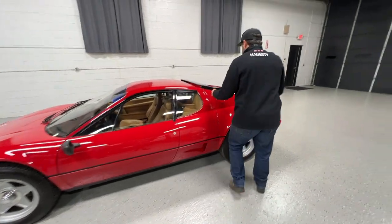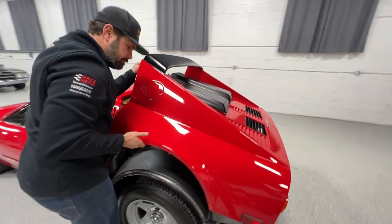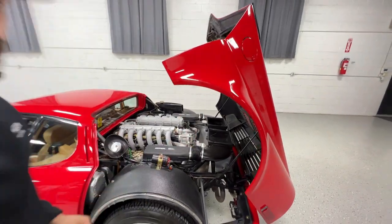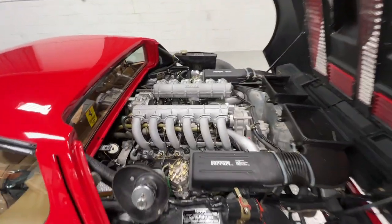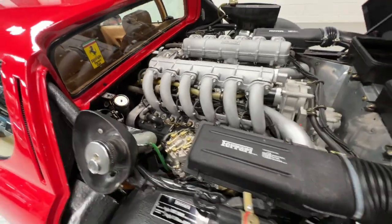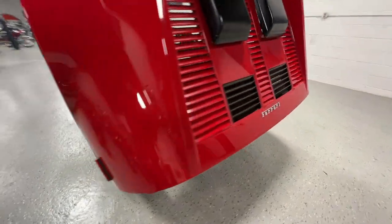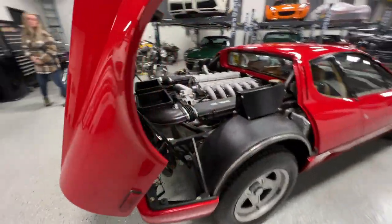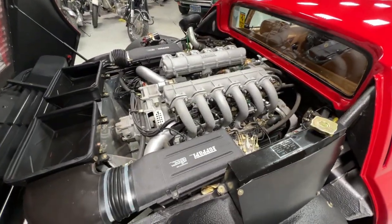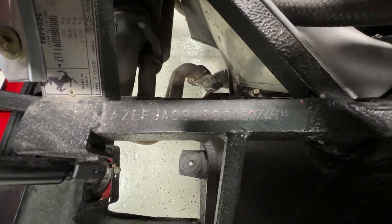Let's open up the engine bay and see that beautiful flat 12. There it is — fuel injected as I mentioned, very tidy. No leaks; I've had the car in my facility for roughly two weeks and not a drop under it. As some would say, that means there's no oil in it — it has oil in it. The chassis number and VIN number are on the chassis there, and there's the engine number.